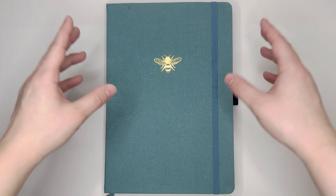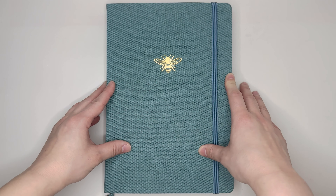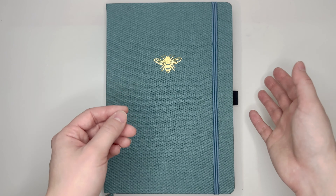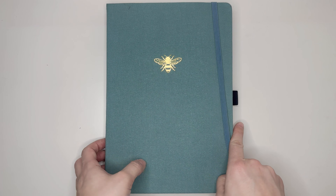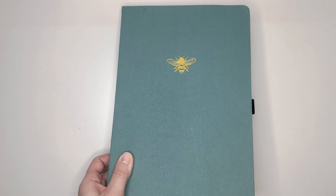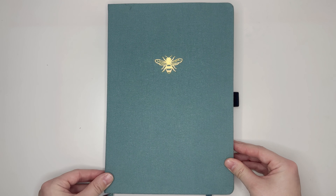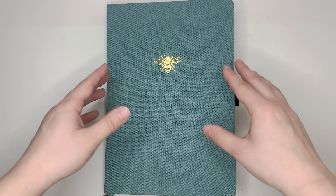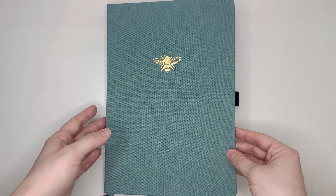We're going to be doing a flip through of my catch-all planner for the first quarter of the year. We'll look at my intro pages, see which ones I'm using and not using, and then go into my monthly and weekly spreads. This is an Archer and Olive B5 notebook. I love using the B5 size for my catch-all — I feel like A5 is just a little bit too small for me, so B5 allows me space to use this very functionally, but also be able to decorate pretty easily as well.